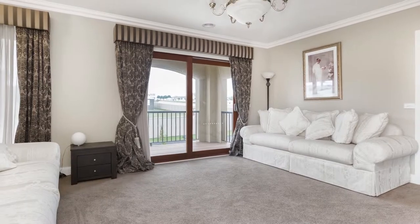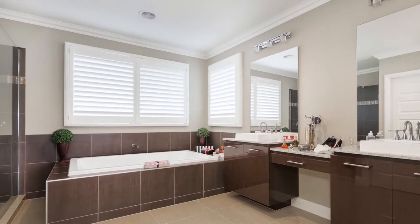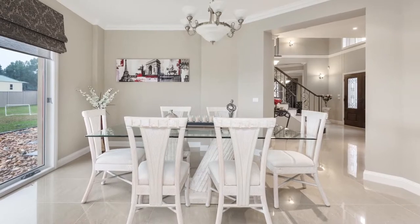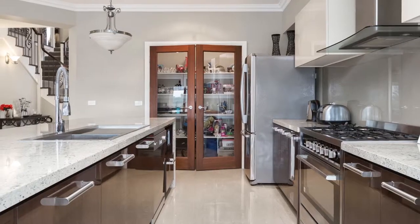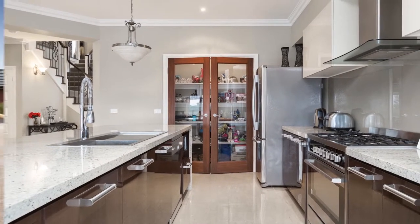Upstairs family living room, the other bedrooms have built-in robes, spectacular formal dining area, ducted heating and air conditioning is standard together with a myriad of extras, too numerous to mention.